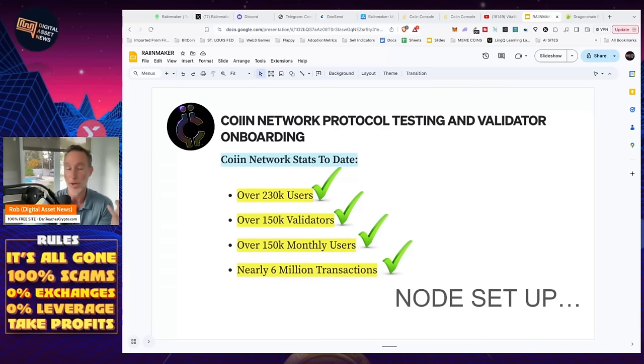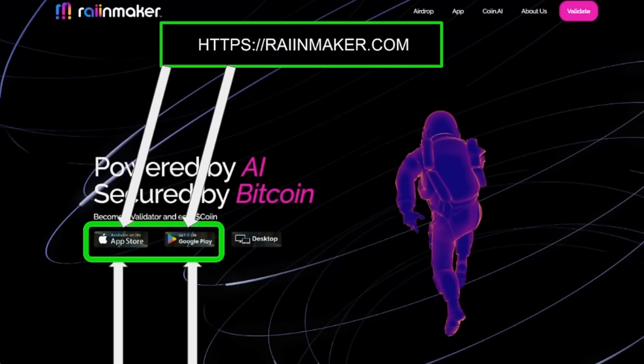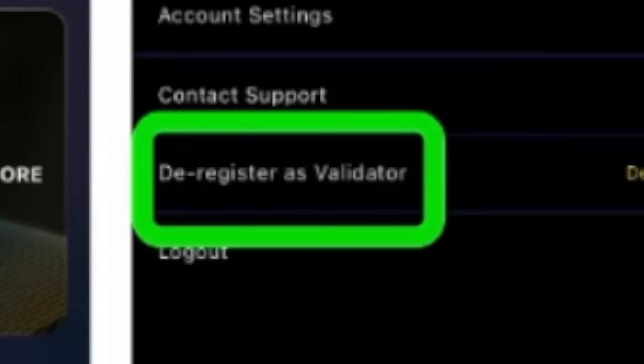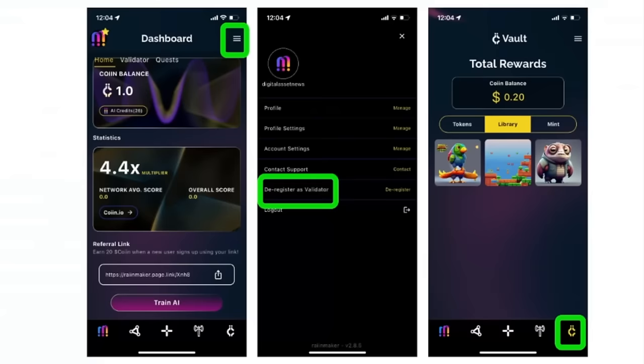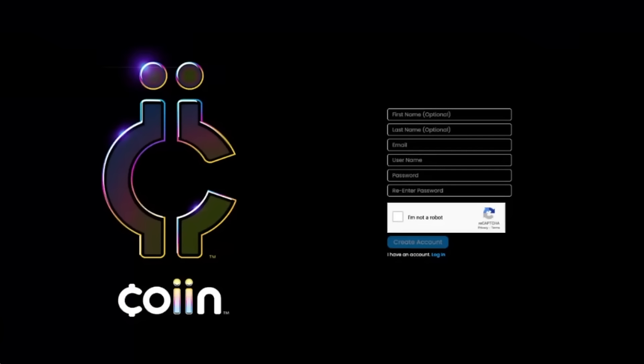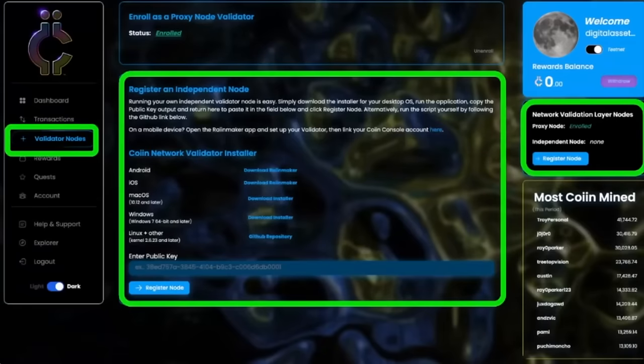How difficult is it to set up this node? It's quite easy, actually. Go to Rainmaker.com. There are two options — start with your phone. If you've got an iPhone or Android, click the appropriate button, download the app, click the hamburger menu in the upper right-hand corner, and where it says register as validator, put in your information. It'll register the phone as a validator, and you'll be able to train the AI, label things, earn tokens, and become a validator. Very simple.